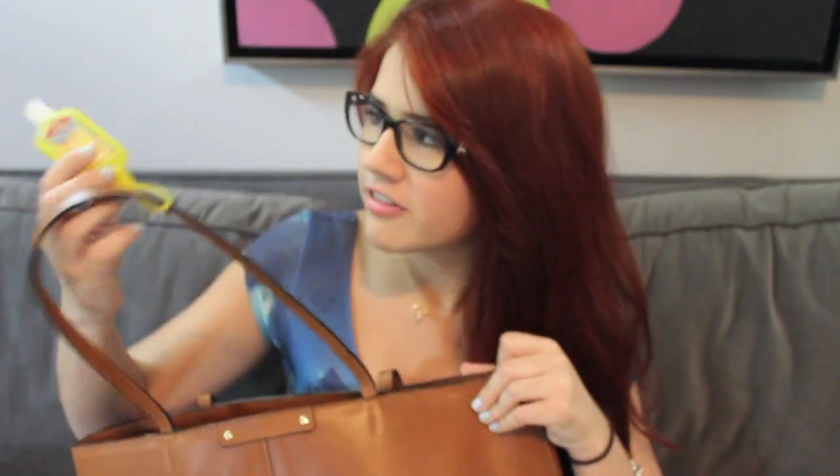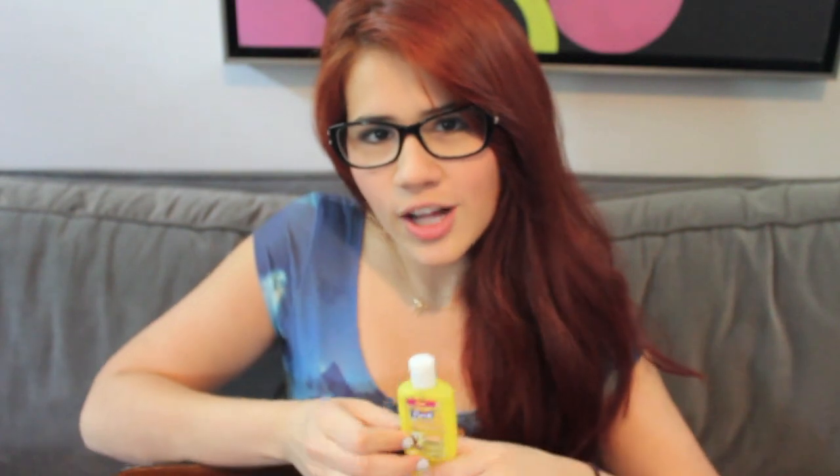First of all, hanging on the strap I have my SpongeBob hand sanitizer. I am a germ freak and I always have hand sanitizer on me wherever I go. And then moving into the inside, which is a complete and total mess, I have my case for my glasses, just because I don't want my glasses to get squashed in the mess that I have in here.